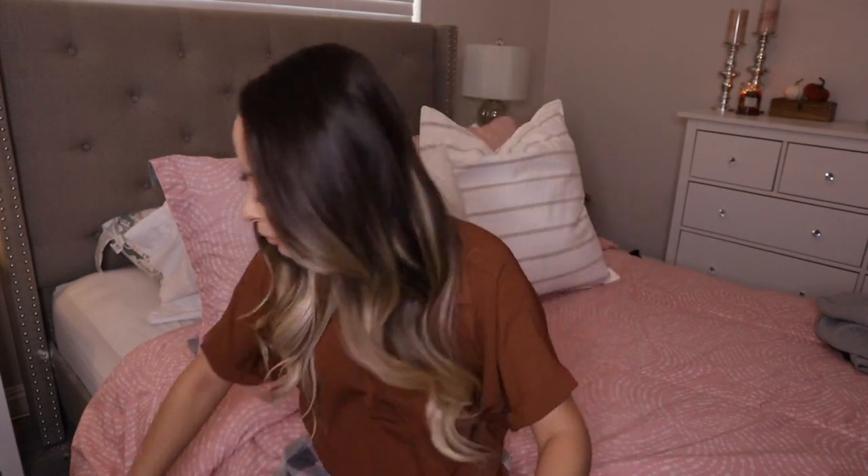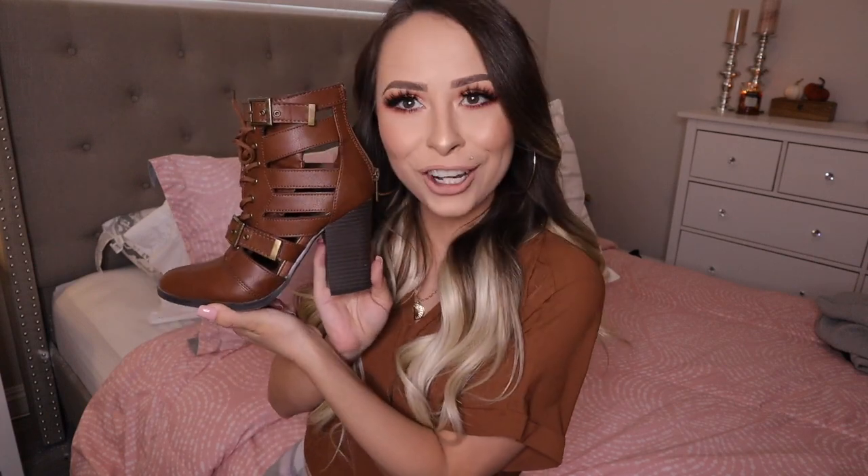Oh wait — I forgot to show the shoes! These boots I probably already showed you since I already wore them. These are actually from City Trends and they were like ten dollars. They're in that color I'm obsessed with right now, they're so cute, and they're really comfortable.